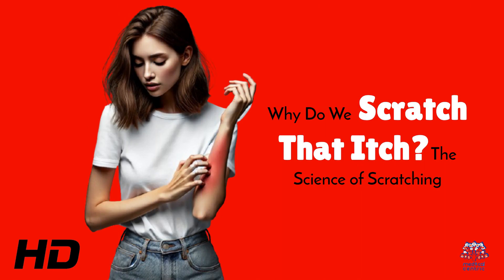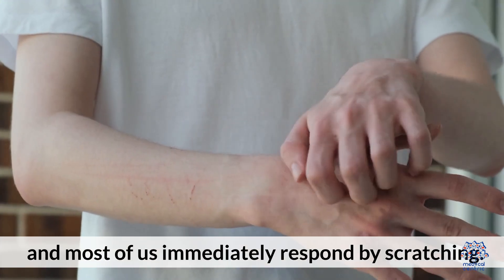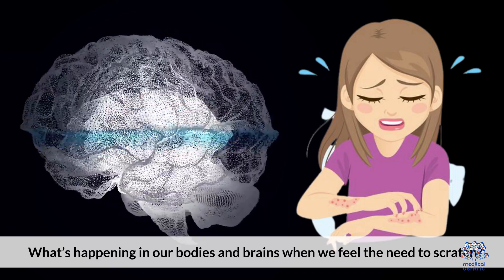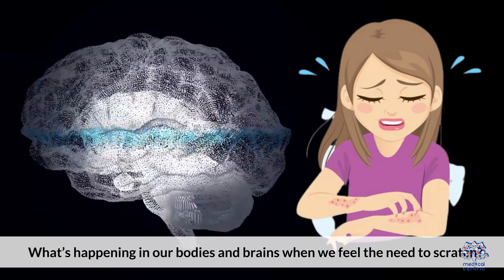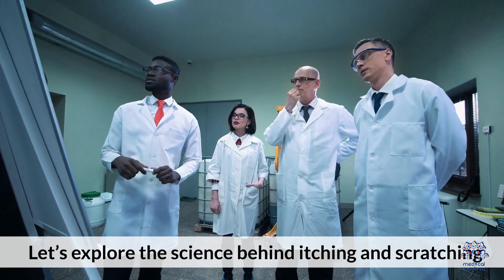Today's medical-centric topic is: Why Do We Scratch That Itch? The Science of Scratching. Everyone has experienced the sensation of an itch, and most of us immediately respond by scratching. But why do we scratch that itch? What's happening in our bodies and brains when we feel the need to scratch? Let's explore the science behind itching and scratching.